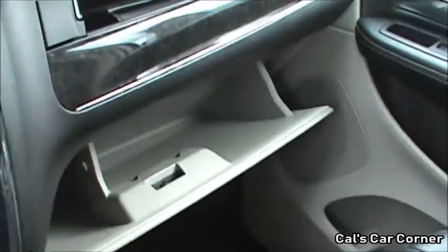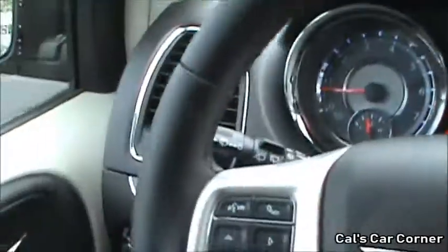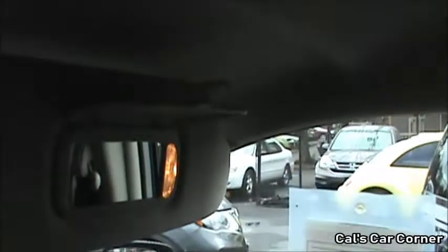On top you get a little tray to store items and four cup holders. Both front seats also get armrests. Upper and lower glove boxes. Both sun visors do have vanity mirrors with lights. Sunglass holder. Conversation mirror. Adjustable interior lighting. You can open your sliding doors from here.